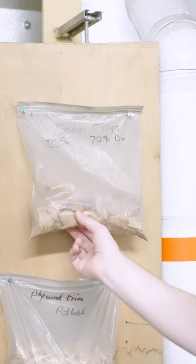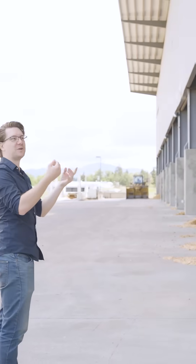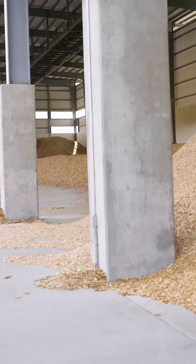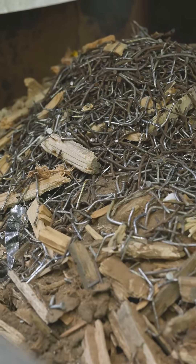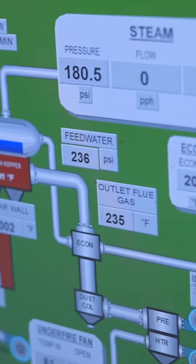We go to local suppliers, they sell their waste to us, and then we use it to heat campus. It's only a waste product. The CO2 absorbed by the tree is the same amount as the CO2 released when we burn it, so it's kind of a net zero process.